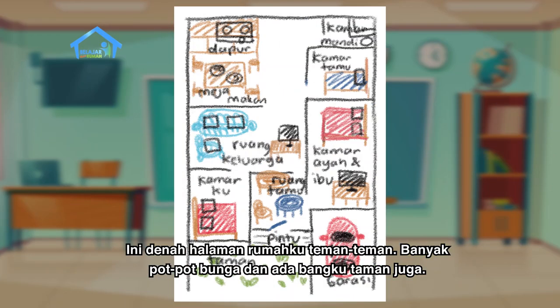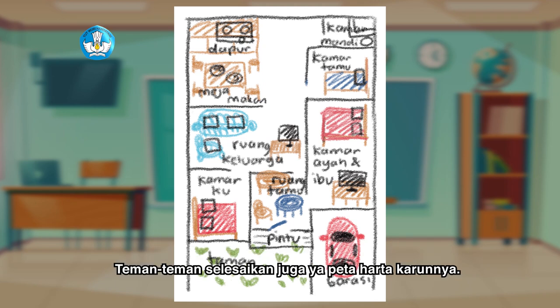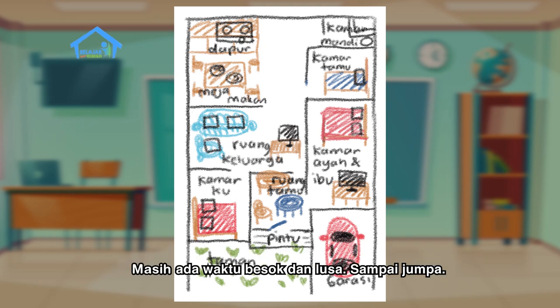Ini denah halaman rumah aku teman-teman. Banyak pot-pot bunganya di sini, dan ada bangku taman juga di sini. Ini belum selesai ya teman-teman, tapi nanti pasti akan kuselesaikan. Teman-teman selesaikan juga ya peta harta karunnya, masih ada waktu besok dan lusa. Sampai jumpa!